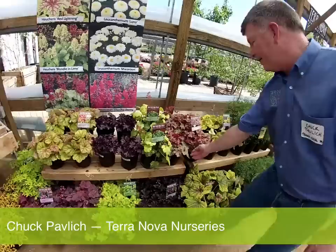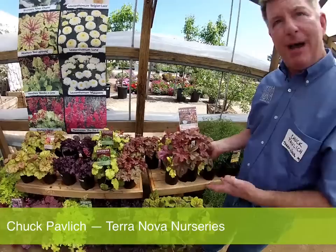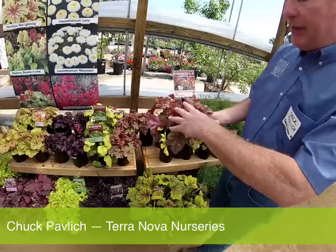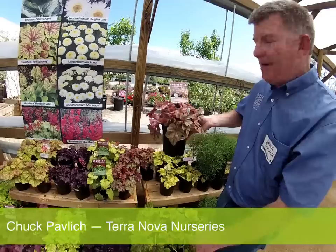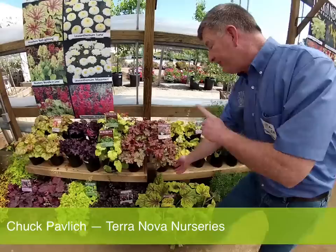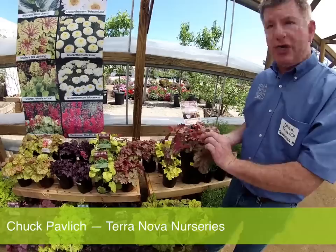Heucherellas are a cross between tiarella and heuchera — a bi-generic hybrid. One key advantage is that heucherellas do not ever get rust, so it's a very disease-free plant. This is a trailer — it's going to trail down about five feet in one year's time. Consider this a hardy sweet potato vine. Great color in spring and fall, tiny blossoms that don't interfere with the look of the plant — it's a spiller and a thriller. These are hardy to zone 4, and very heat and humidity tolerant because one parent was heuchera villosa, native to Georgia and Washington D.C.